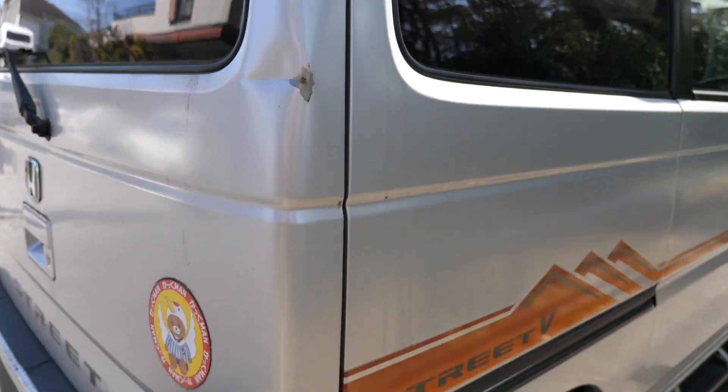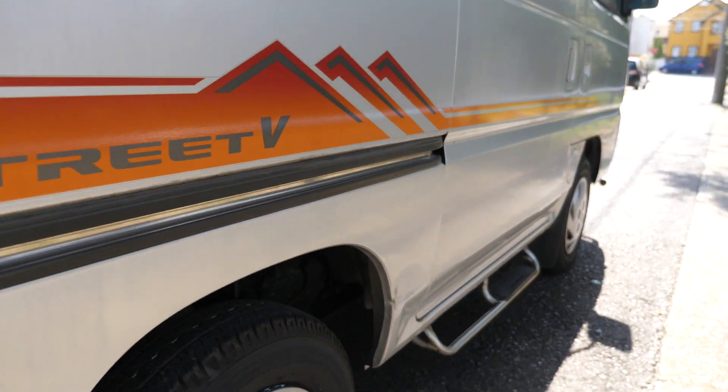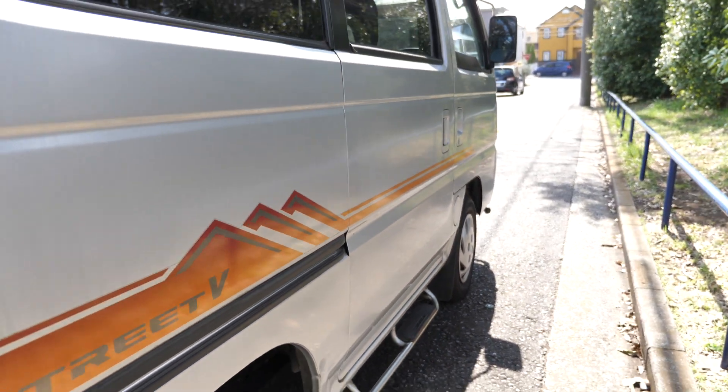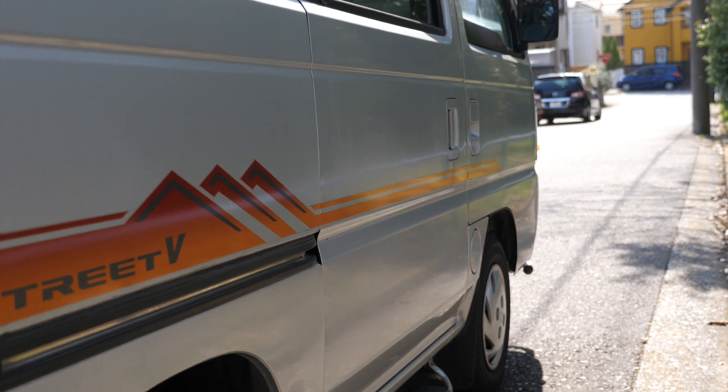There's a big dent here, and here, and here — that's going to need to be repaired. Other than that, this side has faded paint on it.